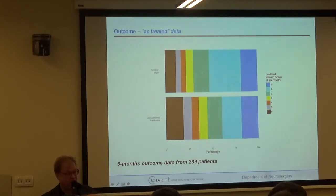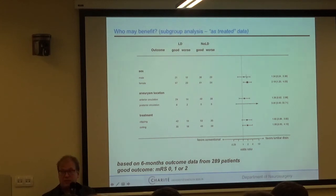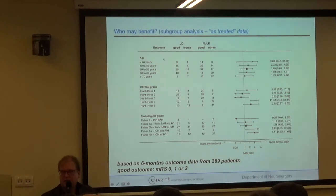Looking at subgroups: both males and females favored lumbar drainage, with females being the larger group. Effect was similar for clipping and coiling. The effect was more pronounced in younger patients, and more in Hunt and Hess grade 4 and 5 patients. Higher Fischer grade patients also appeared to benefit more from lumbar drainage compared to EVD alone.